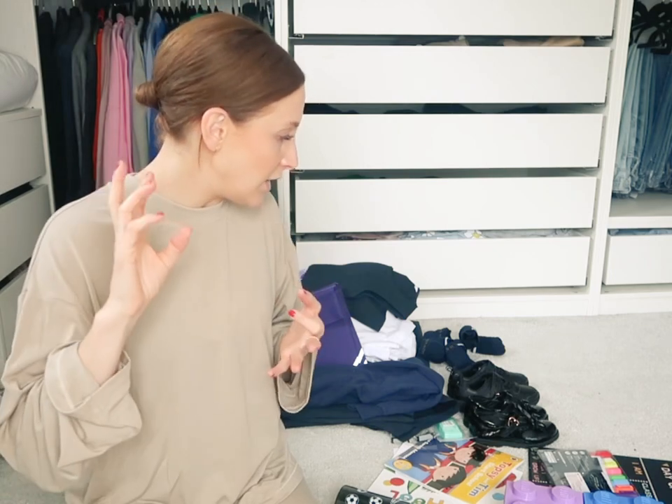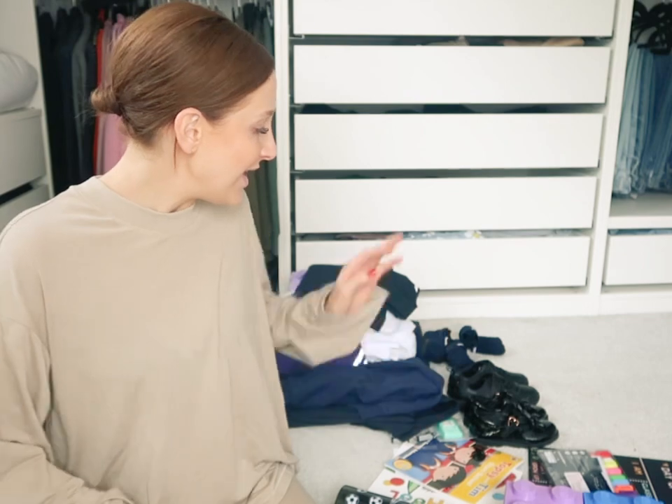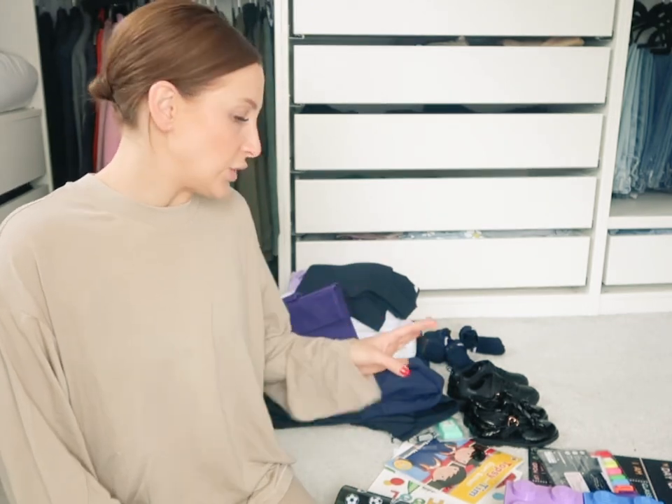I've had so many people messaging me on Instagram asking where I've got their things from, so I thought I would do my first little vlog of all their school bits - shoes, accessories, and the nice gestures I'm doing for them because they're starting school for the first time tomorrow. I cannot believe it. Tomorrow's just an hour-long settling in session. Their first full day is on Wednesday, so I still have time to label all their stuff. But let's show you what I've got.